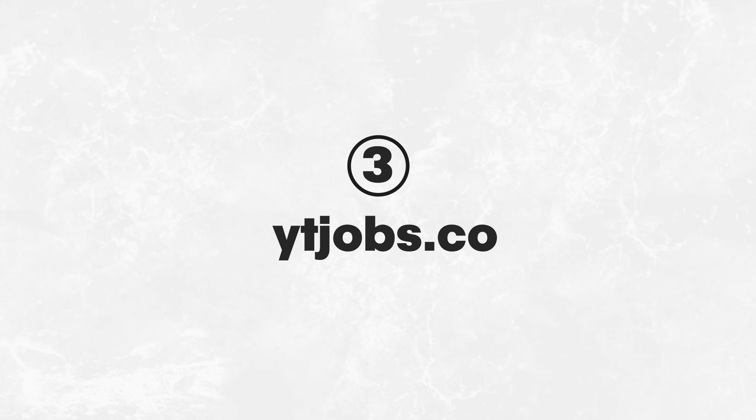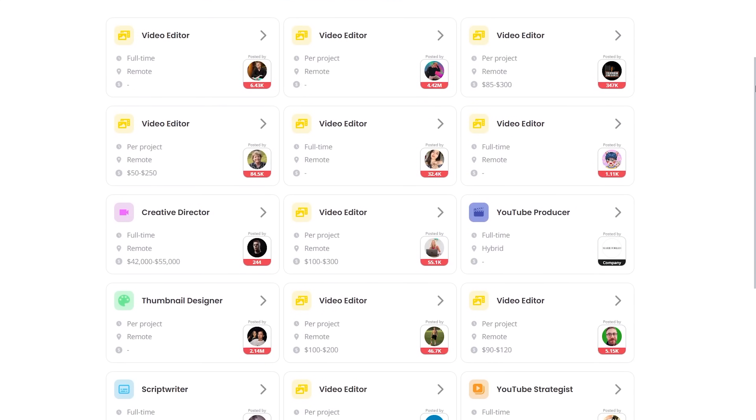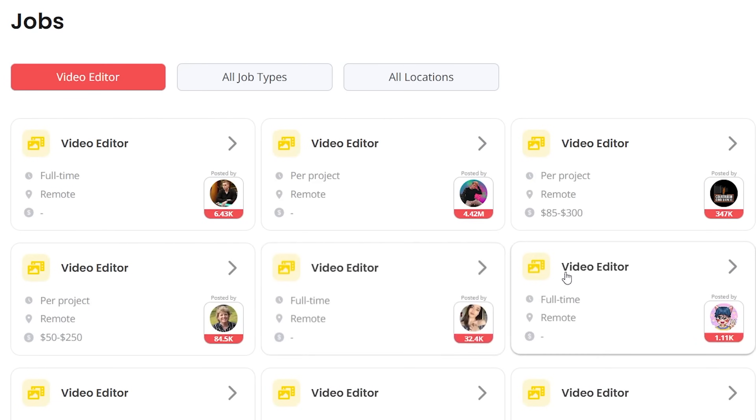Next is YTjobs.com. This is a job board focused on YouTube-related jobs. Whether you're a creator looking for gigs or a YouTuber seeking professionals like thumbnail designers, script writers, or video editors, this site is a goldmine.